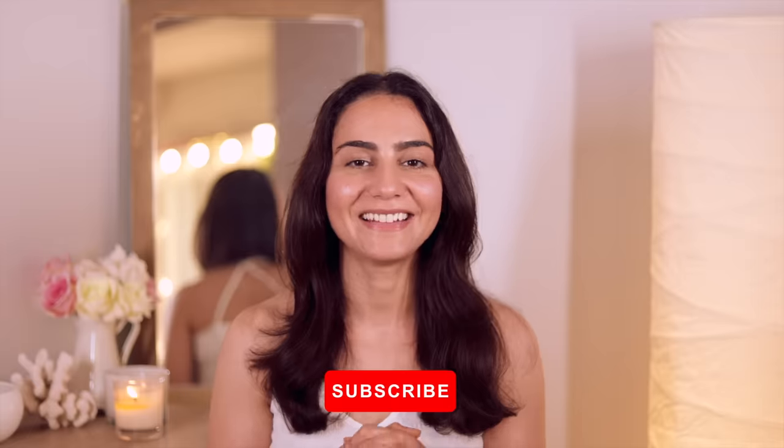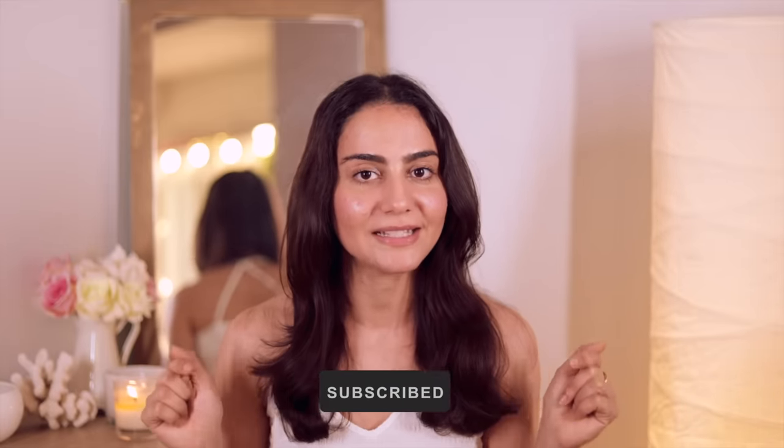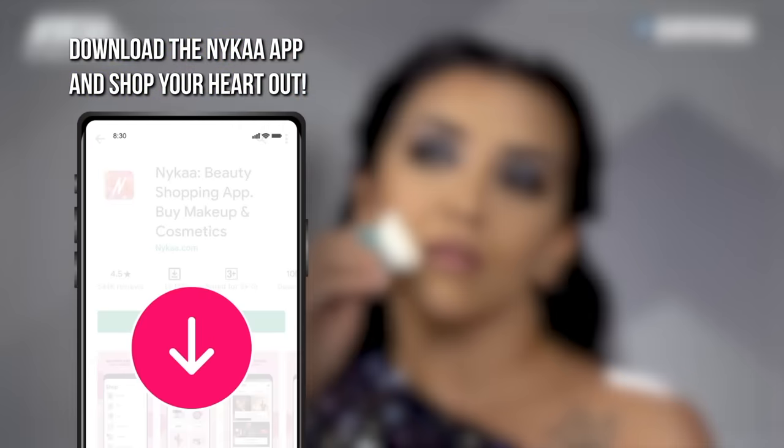And with that, it's a wrap! I hope you guys enjoyed this video. All of the products I've spoken about today are mentioned in the description box below along with their links, so do check it out. Don't forget to like, share, and subscribe to Naika TV. Leave a comment below and tell me how this entire range worked out for you. I will see you next time — bye! Download the Naika app to shop for all the products in this video and lots more.